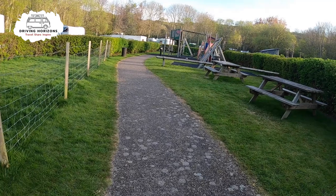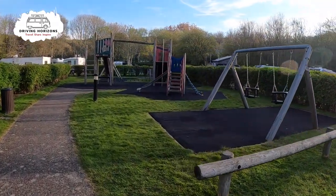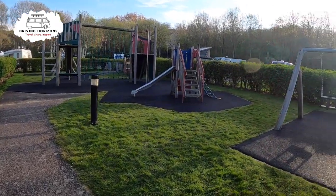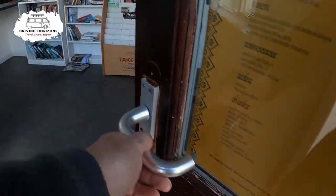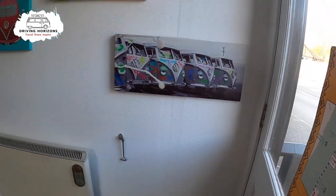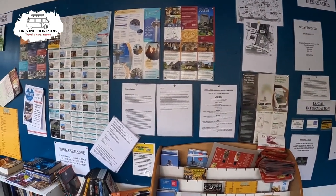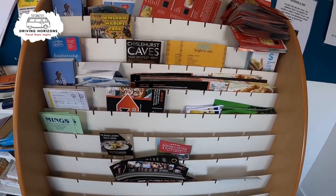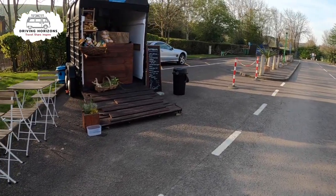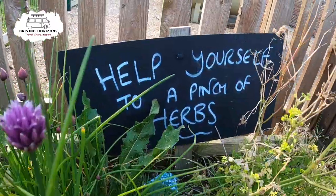For the younger ones there is a small play park with benches so you can keep an eye on them too. There is an information hut which at first glance looks great, although the leaflet display probably does need restocking. On the left is a coffee cart selling your usual coffees plus pastries and cold drinks, and a nice touch — a little herb garden where you can pick any herbs you may need for cooking.